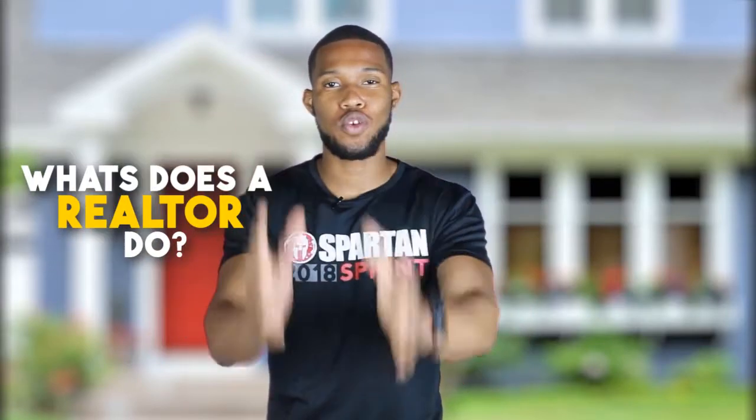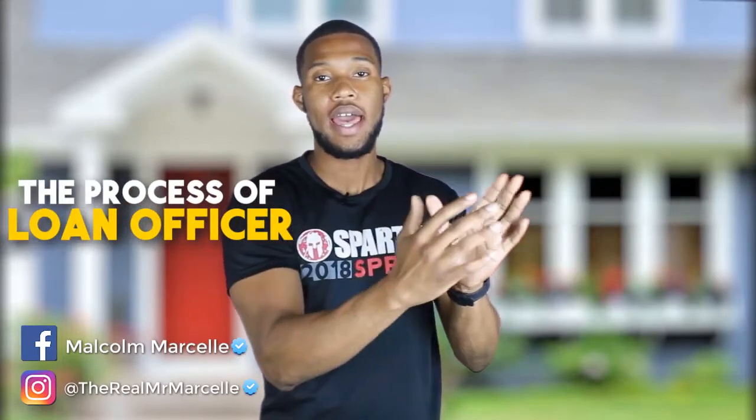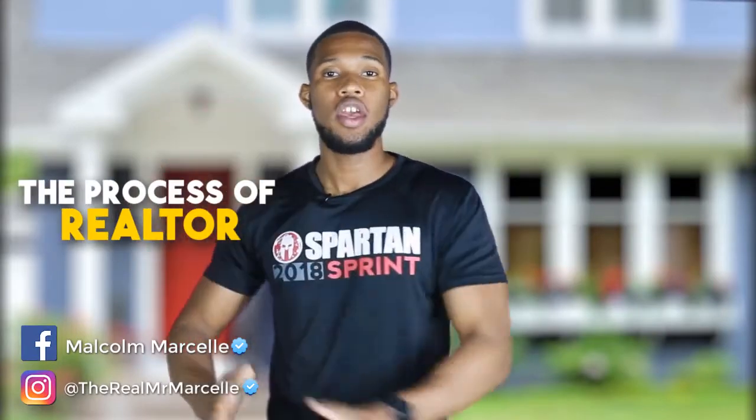You guys wanted to know more about what a loan officer does, what a realtor does, and you're confused on which one to go with. So I'm here today to help you guys out and make it very simple. I'm going to explain the process of a loan officer's side, and then the process of a realtor, and how we come together, how we make it work, and how we help you get your house.